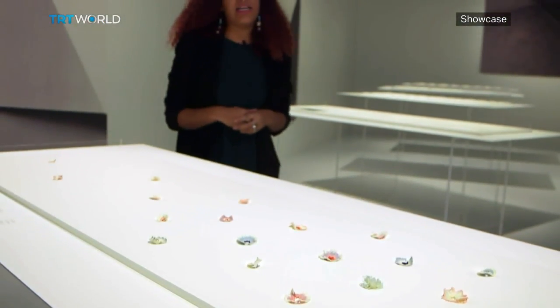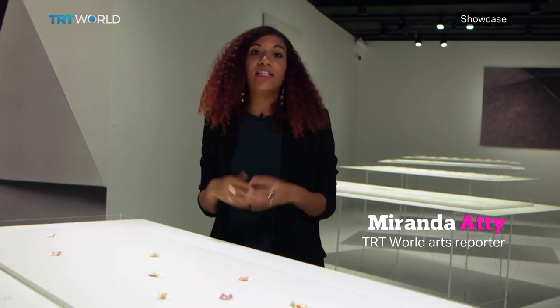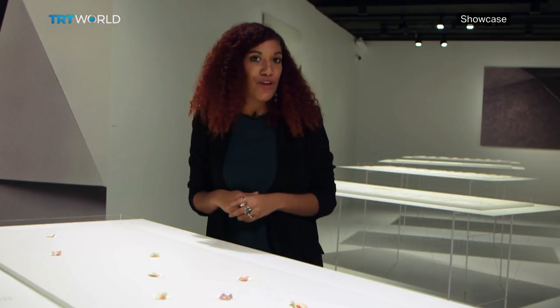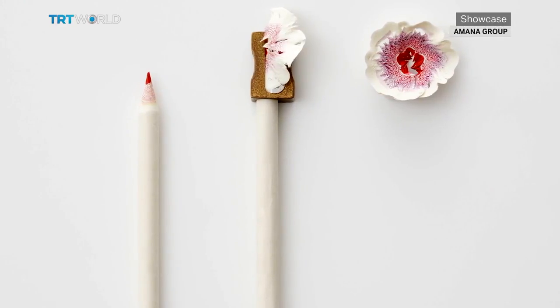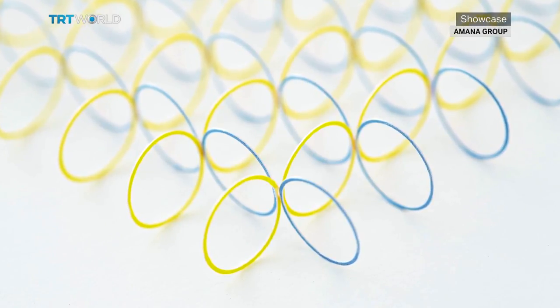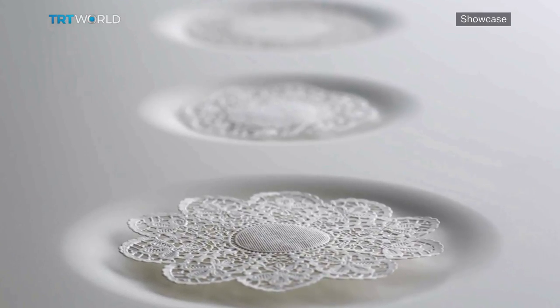These paper flowers are incredibly striking, but the design was actually created by accident. Masawa Haruka was sharpening her pencils one day when she looked down and saw that the shavings were actually in the shape of the petals of a flower. Even the display tables are made out of paper.